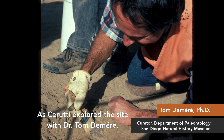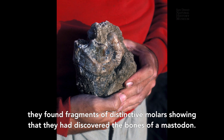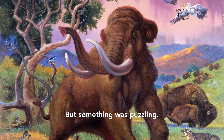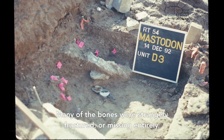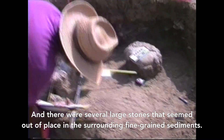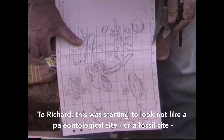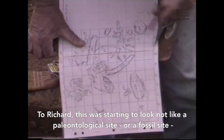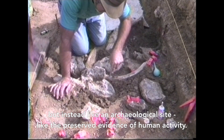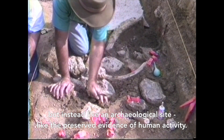As Cerruti explored the site with Dr. Tom Demeray, they found fragments of distinctive molars showing that they had discovered the bones of a mastodon. But something was puzzling — many of the bones were strangely fractured or missing entirely, and there were several large stones that seemed out of place in the surrounding fine-grained sediments. To Richard, this was starting to look not like a paleontological site, but instead like an archaeological site — the preserved evidence of human activity.